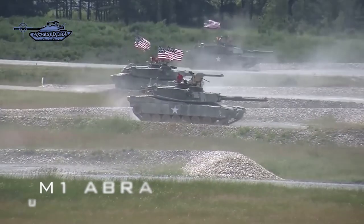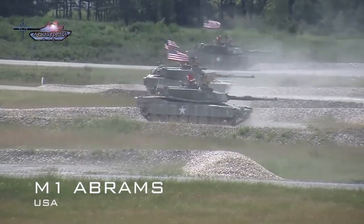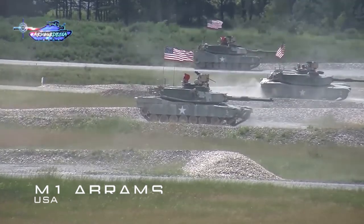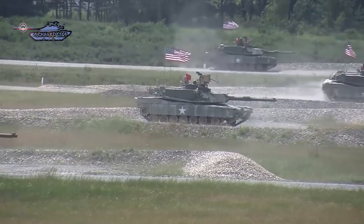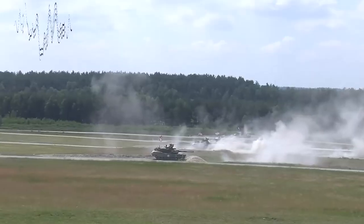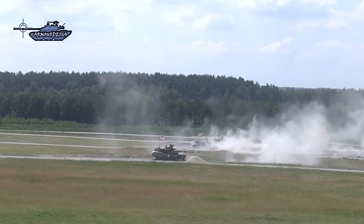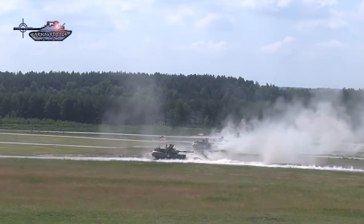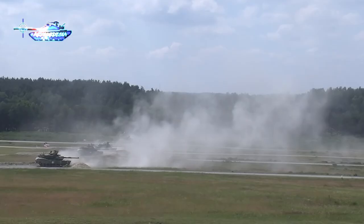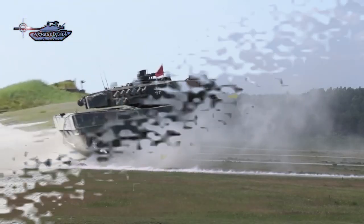The M1 Abrams is the US latest third-generation MBT, which entered service in 1980, initially having a 105mm gun. The later M1A1 variant has a 120mm smoothbore gun. Its final variant, M1A2, has improvements in armament, protection, and electronics like an independent commander sight. Currently, the M1A2 is upgraded to the System Enhanced Package (SEP) version 3 and 4.